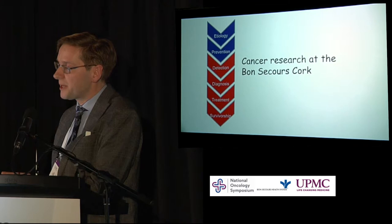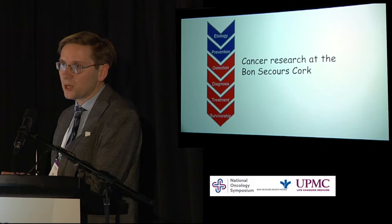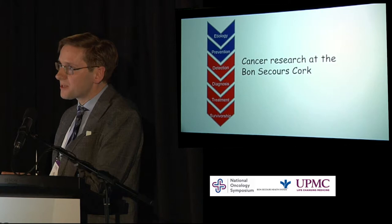We have an amazing clinical trials team, but also a huge network of people within the hospital who are involved — from surgeons, pathologists, the lab, pharmacy, phlebotomy, all of the other nursing staff, and palliative care. All of these are involved with these patients, and it wouldn't work without them.